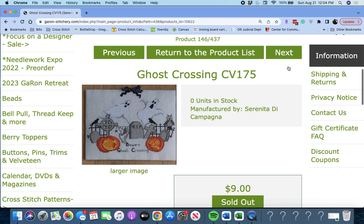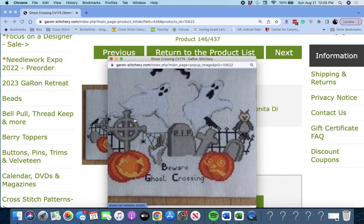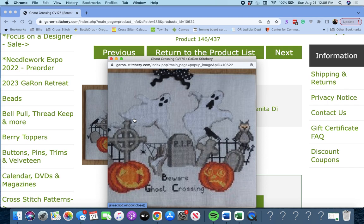Next up, 'Ghost Crossing' by Serenita de Campagna. It says 'Beware Ghost Crossing.' Spooky, spooky, spooky. Great Halloween piece though.